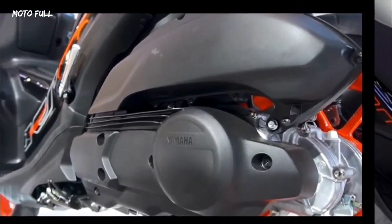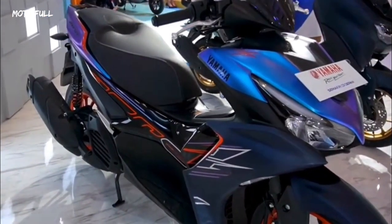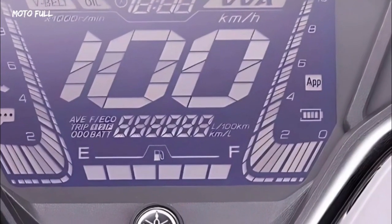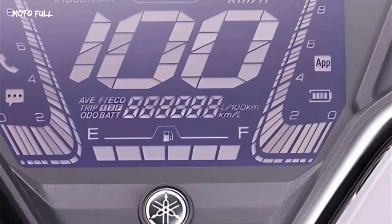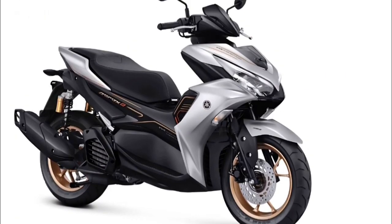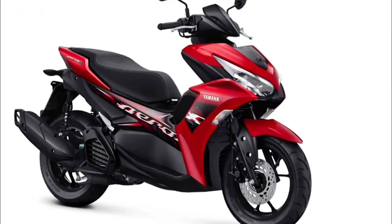The specifications for the 2023 Yamaha Aerox 155 remain the same, using an engine with a capacity of 155 cubic centimeters, single cylinder configuration, single overhead camshaft, four-stroke, and liquid cooled.